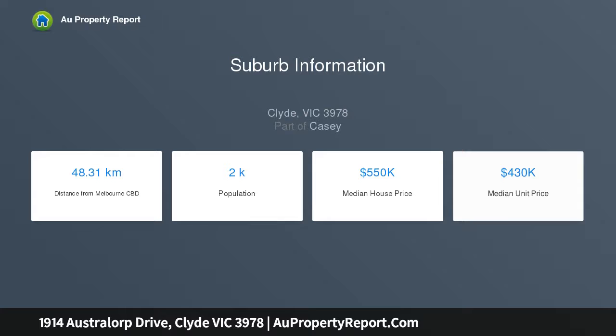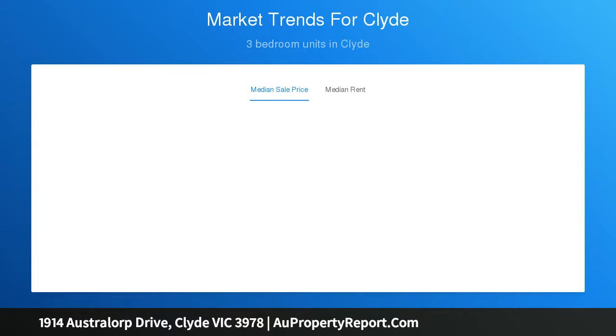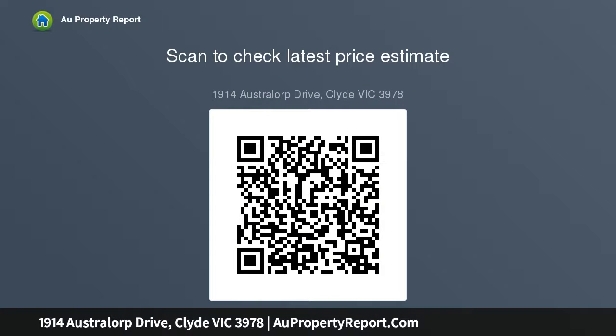The Memphis is a clever design comprising of 4 spacious bedrooms all with BIRs, the master with large WIR and ensuite with separate WC, open plan living, plenty of storage, and a large alfresco are perfectly suited to take full advantage of beachside living.